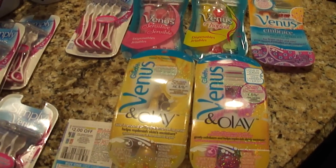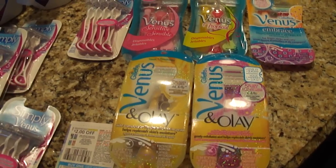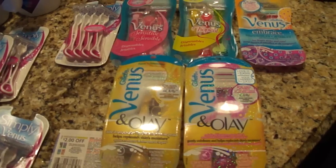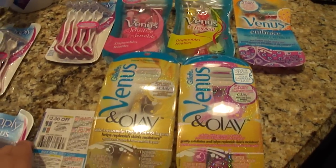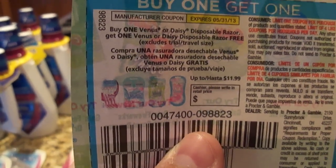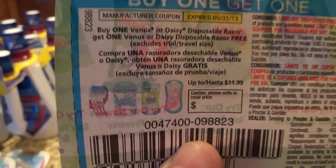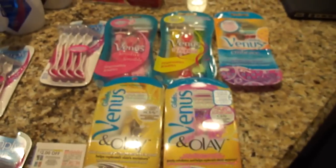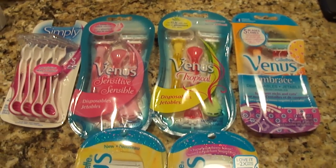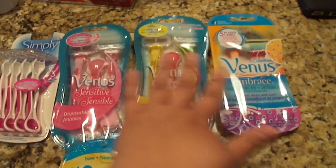Now for the clarification on the razors. This is not meant to call anybody out — I'm not slapping anyone on the wrist, I'm not the sheriff or lieutenant of the coupon police. However, I have seen a lot of people misusing this BOGO coupon: the buy one Venus or Daisy get one free.